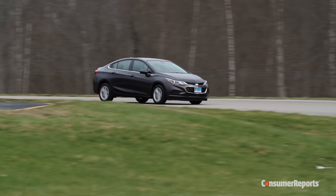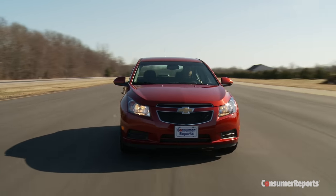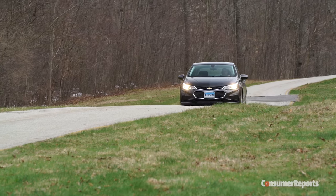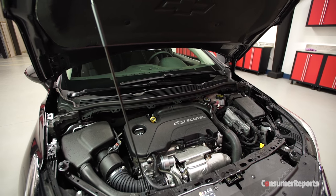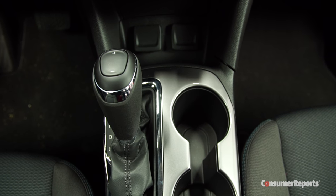Another stretch goal for the Cruze is improved fuel economy. The last generation Cruze could only manage 26 miles per gallon overall with its gasoline engine in our tests. The new car's reduced weight should help, as well as a new 1.4 liter turbocharged four-cylinder that makes 153 horsepower. Most will have a six-speed automatic, but you can still get a manual.